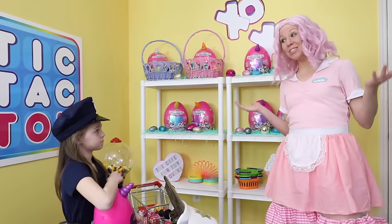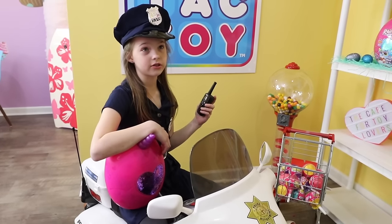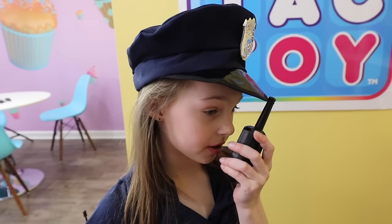Are you sure you have to leave so soon, Officer Donut Lover? There are plenty of sweet treats here in my Toy Cafe. I'm afraid so. Looks like there's a 10-31. 10-31? Like Halloween? It's a police code — it means crimes in progress. Oh goodness, well stay safe. 10-8 — I'm on my way.